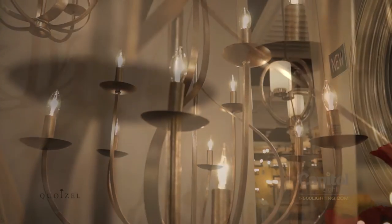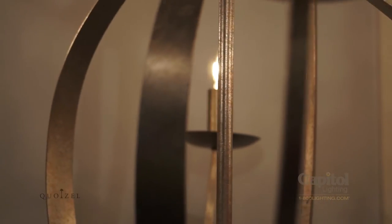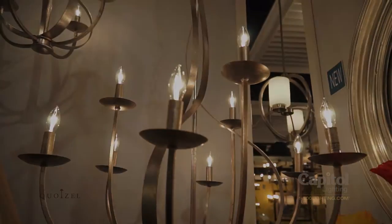Feminine, airy, and radiant are just a few words to describe the almost ethereal quality of the Serenity chandelier from Koizel. The swirling fixture appears in motion and is enhanced by the stunning Italian fresco finish.